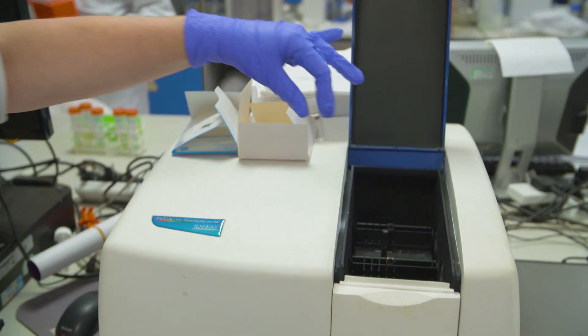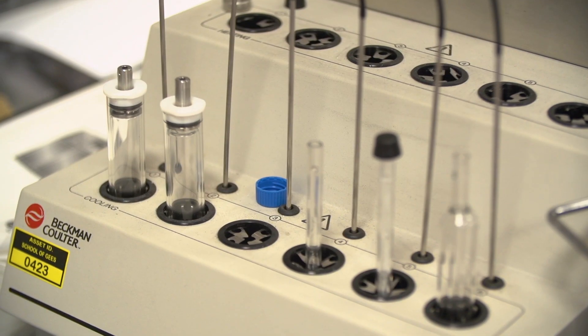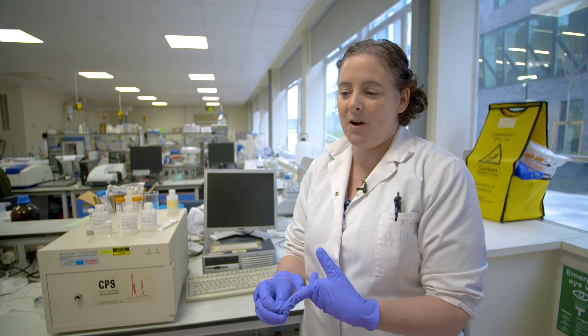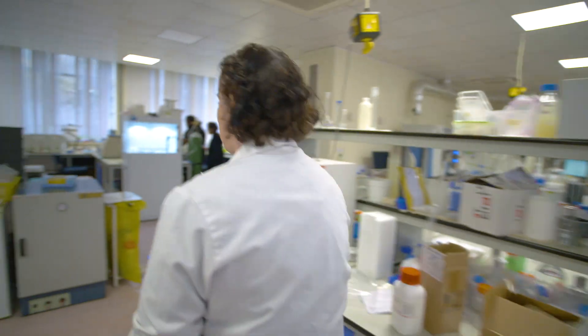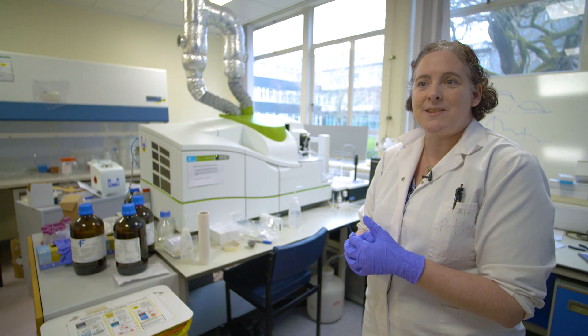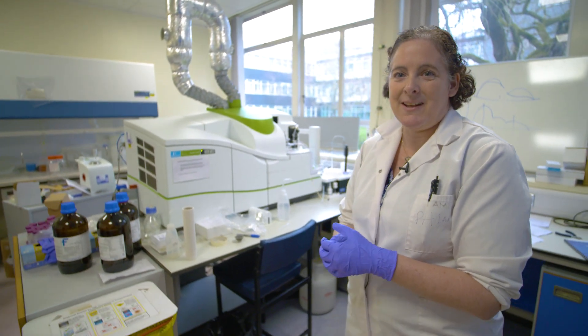This lab is very much set up for characterisation of nanoparticles and microparticles. The sorts of things we characterise include the size of them, their shape, their surface chemistry, what they absorb, what they interact with in the environment, and then how that influences what gets taken up into organisms. There are these instruments in industry, but we're the only university in Europe at the moment that has this single cell, single particle ICP-MS.